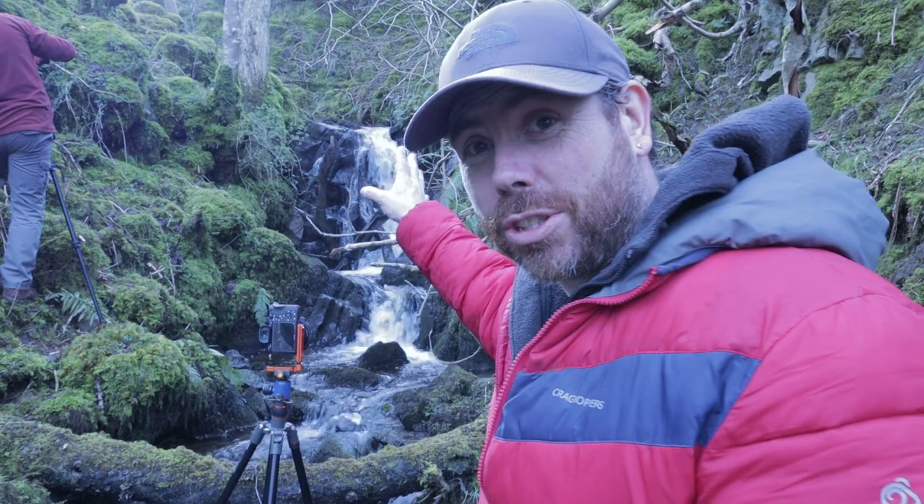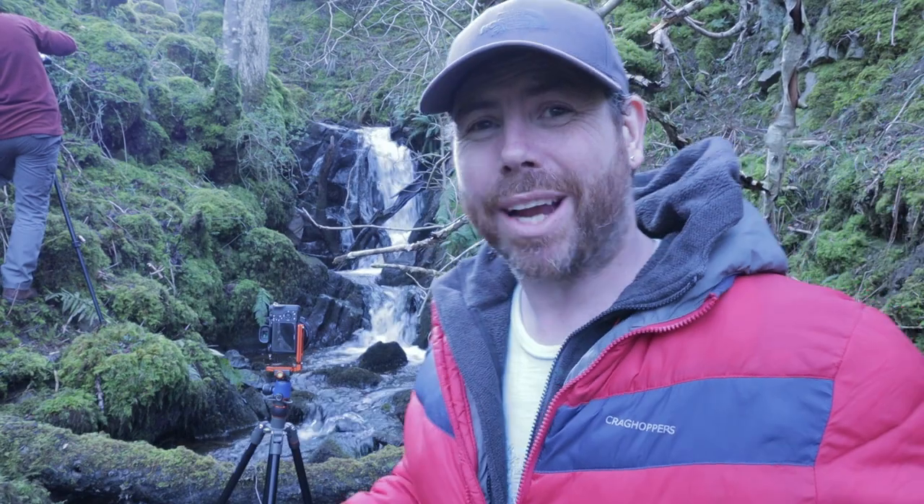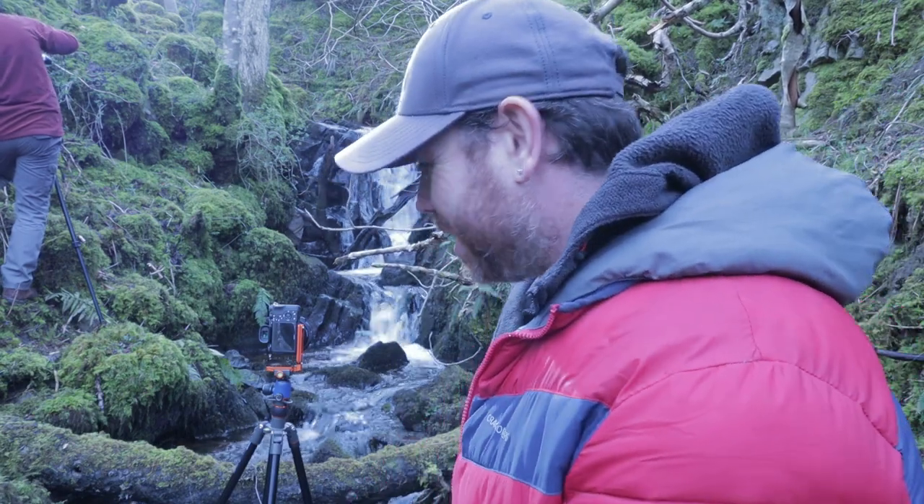We've come down to Gelsdale and we've found another little stream that we haven't really found before. We've found this little waterfall which is just over my shoulder here in the background. We're just trying to get a few shots of that. It's quite messy, it's quite tight, and it's quite difficult to get an angle on it, so we're just trying a few experiments to see how it comes out.